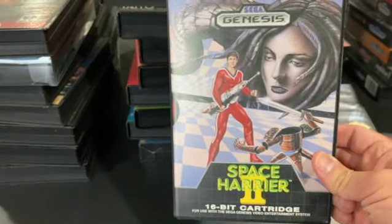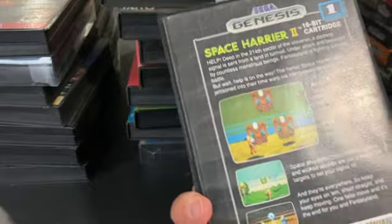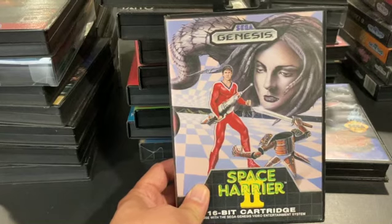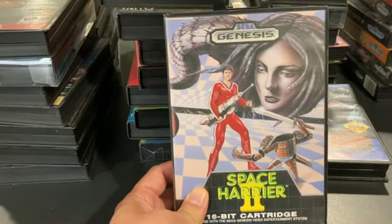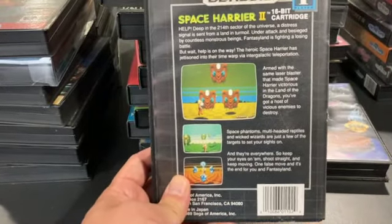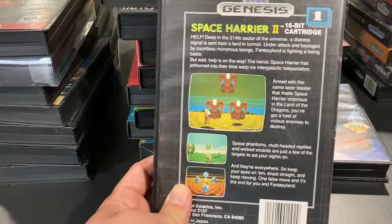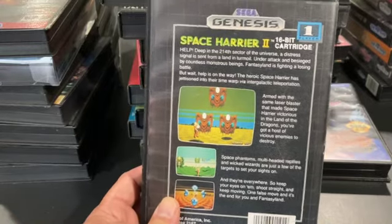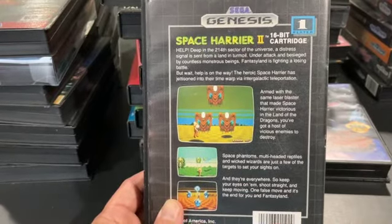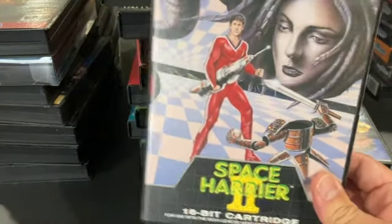Space Harrier 2 was an early Genesis game — I think it might have been a launch title. The mechanics play just like the original Space Harrier did in the arcade, except to call it a sequel they changed the enemies and bosses. I don't think that was for the better — the first game's characters were so iconic. I just wish they'd remade the original Space Harrier for the Genesis. Every time I play this, I keep wishing it was the first Space Harrier.